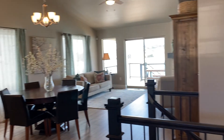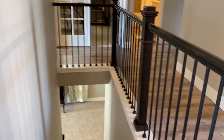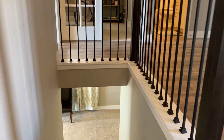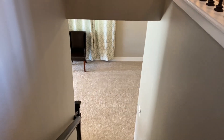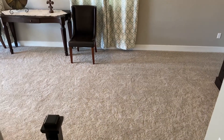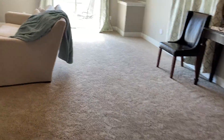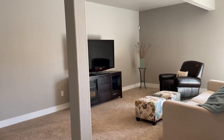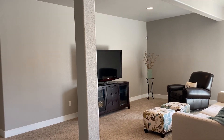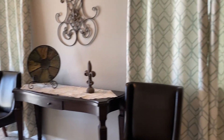All right, I'm just going to pause for a minute — look how beautiful that is. We're going to take you guys downstairs to the walkout lower level. The stairwell was upgraded with wrought iron so you can actually see through. The carpet is in great shape — upgraded carpet with the thickest padding available, so nice and comfy.